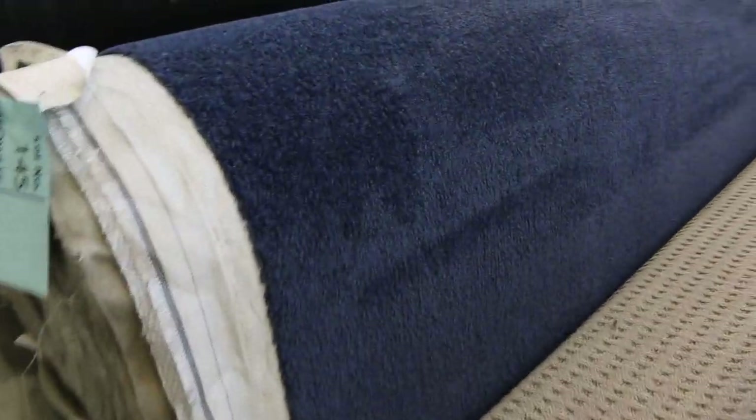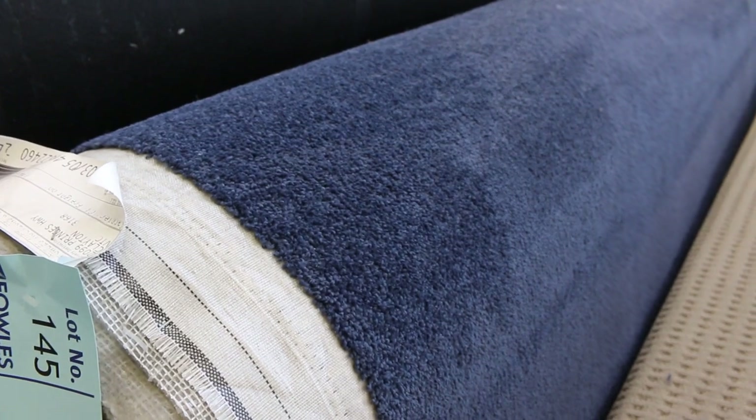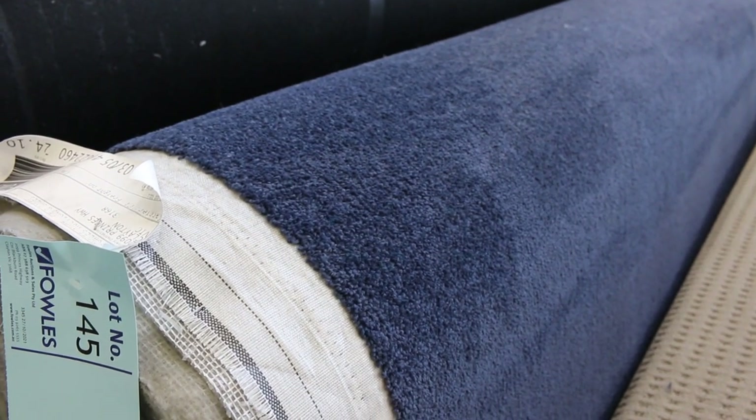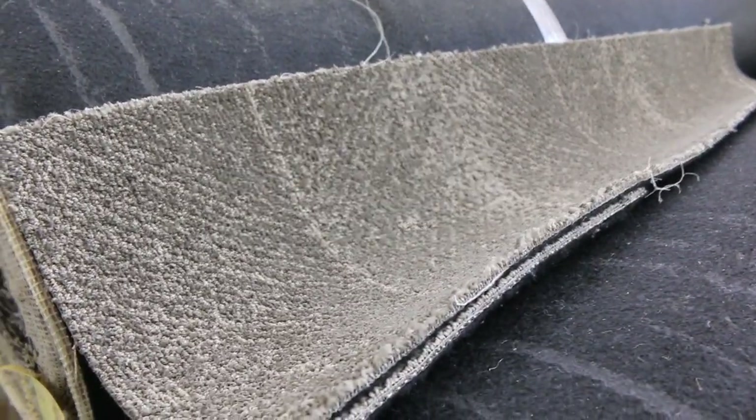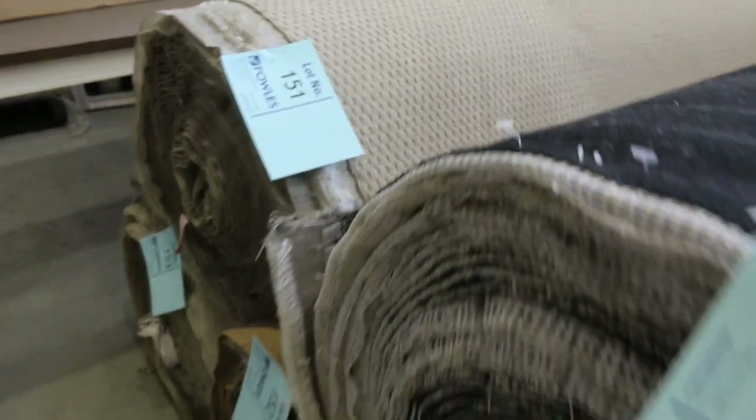Lots more loop piles that generally sell for $30 a metre. We've got some blue cut pile — nice navy blue — three rolls of that at lot number 145, 146, and 147, again at $30. Commercial grade carpet over there — good for shops and offices — lot number 148, 149, and 150. And a nice light colour loop pile at the end, with three more rolls at lot number 151, 152, and 153.